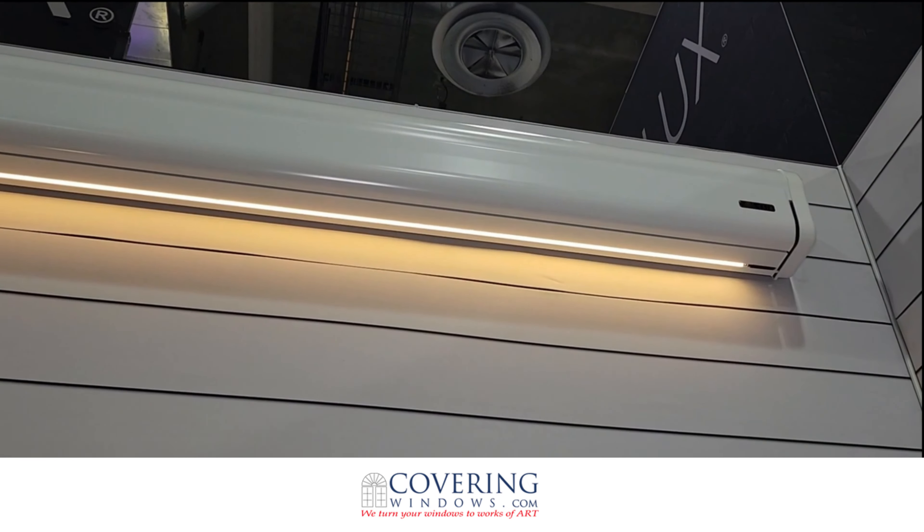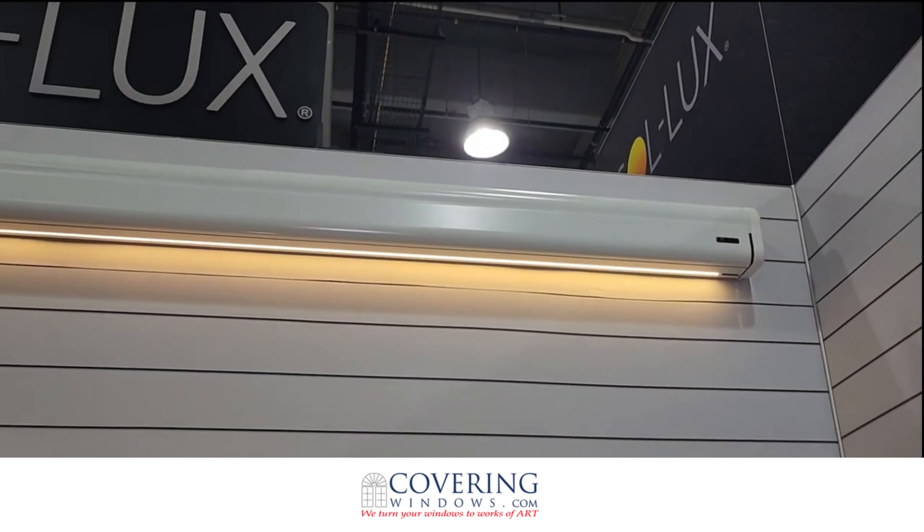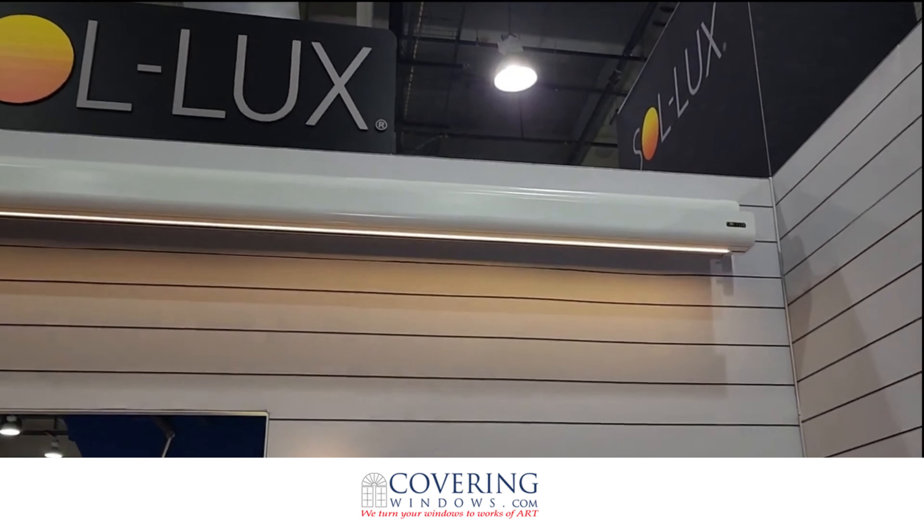When we go ahead and extend this awning, you can see it goes up to 21 feet wide with a 12-foot projection. So let's go ahead and bring this out and you can take a look at this.